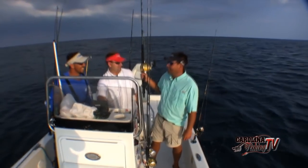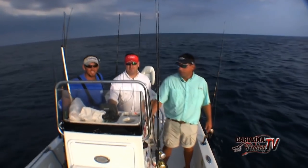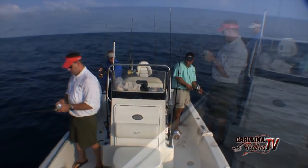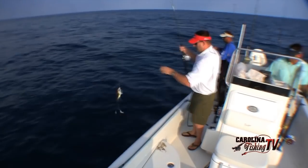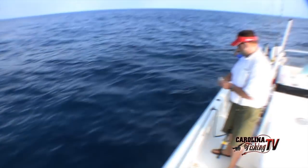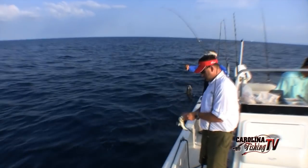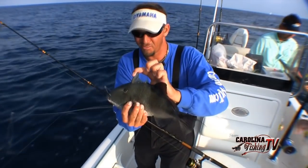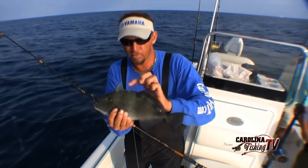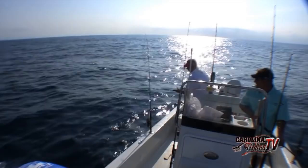We've got something for the grouper today, and we'll throw out some light lines and maybe catch some nice gaffers throughout the day. Mike's got a grouper rod down. We've got some squid on some bottom rigs. That's a trigger right there — first trigger today! About a two-pound triggerfish. He locks that fin right there — you just press on it as hard as you can and you can't move it. Right here is the trigger that releases it.